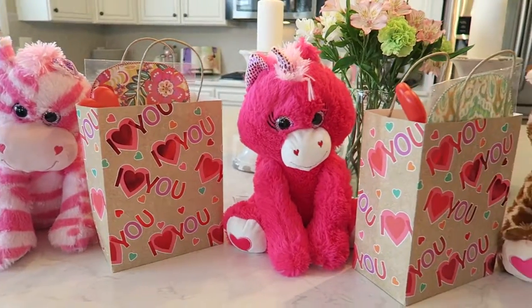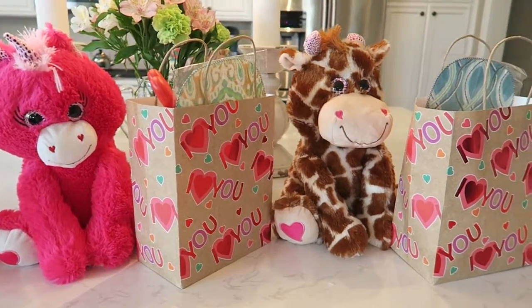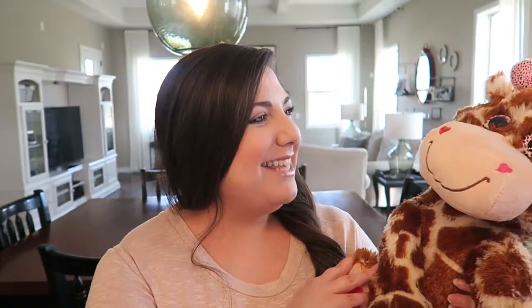I got my little nieces some Valentine's Day gift bags and I kind of went all out on them, so I wanted to show you guys what I got them. I'll bring Eva's tonight so I wanted to film it quickly. I got most of what's in here at my grocery store, including these stuffed animals — they were on sale for $5.99 and they're big stuffed animals. I got three of them.